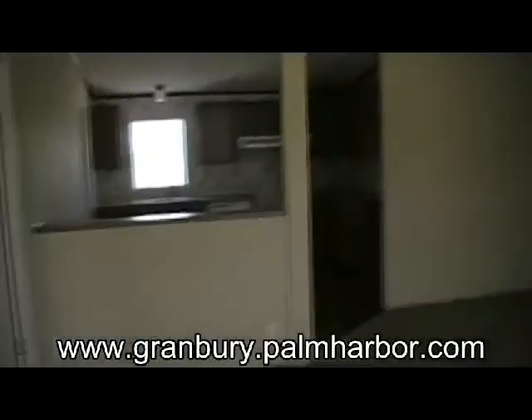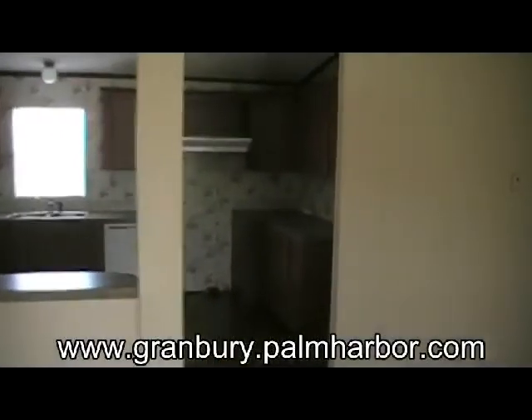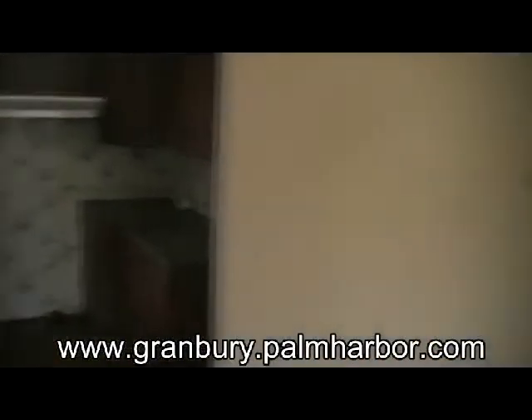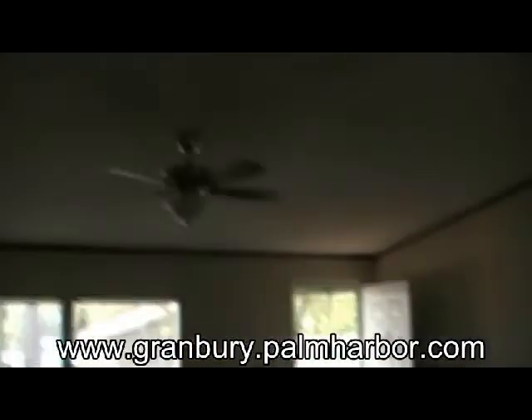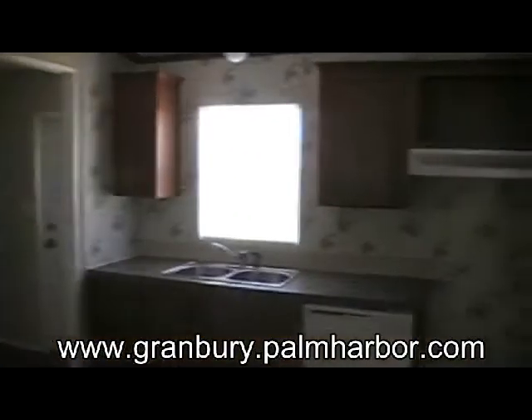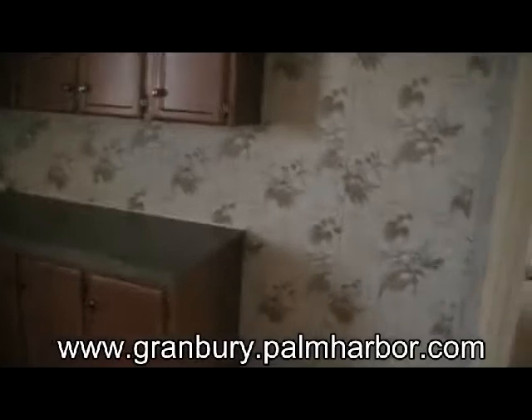Inside, this home offers a split bedroom floor plan — three bedroom, two bath, master on the left, secondary bedrooms on the right. This home has fresh paint, new fixtures, new blinds, brand new carpet, new lino, and we'll have an appliance package upon move-in.